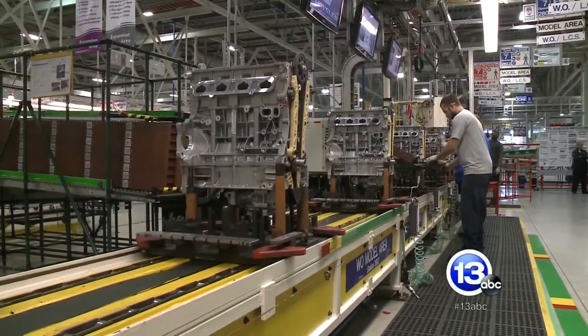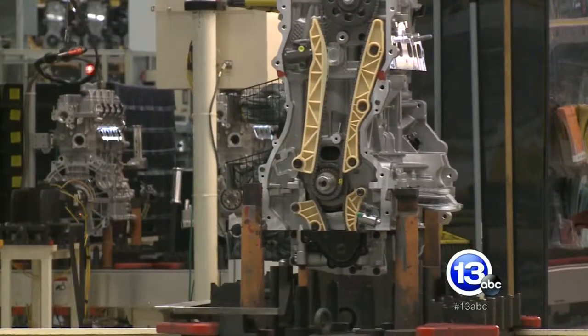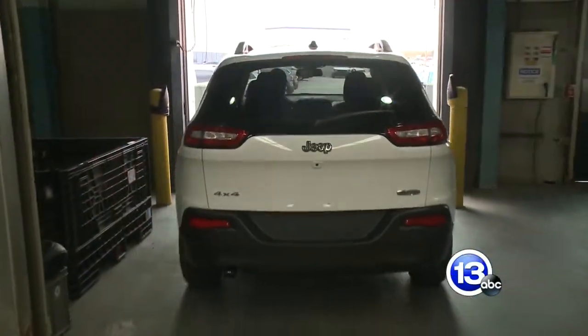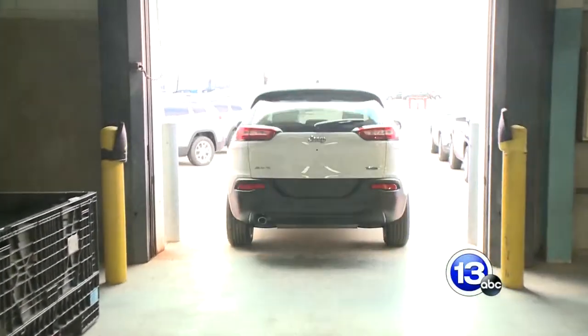The plant runs at full throttle six days a week, building 2,000 engines a day. There are a couple of Toledo connections to the facility. A number of workers, including the plant manager, live in the Toledo area, and they make the engine for one of the Toledo-built Jeeps. Three different four-cylinder engines roll off the lines at the Dundee Engine Plant, including the one that powers the Toledo-built Jeep Cherokee.